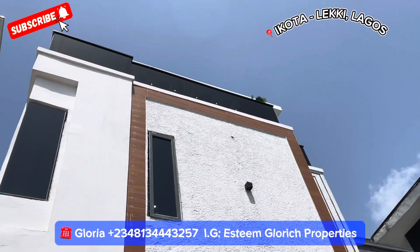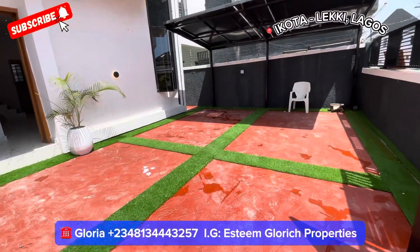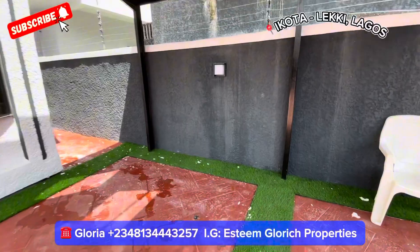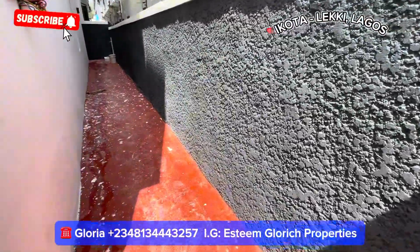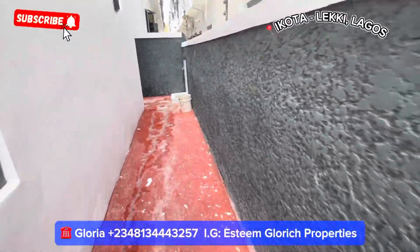See the beautiful rooftop terrace upstairs. Look at the beautiful rooftop terrace — if you see this house, you'll love it for you and your family. Let me take you to the back to see what the back of this building looks like. It also has a big cube. This paint on the floor is the paint they're using for the house — they're going to polish the ground and wash off all the paint.